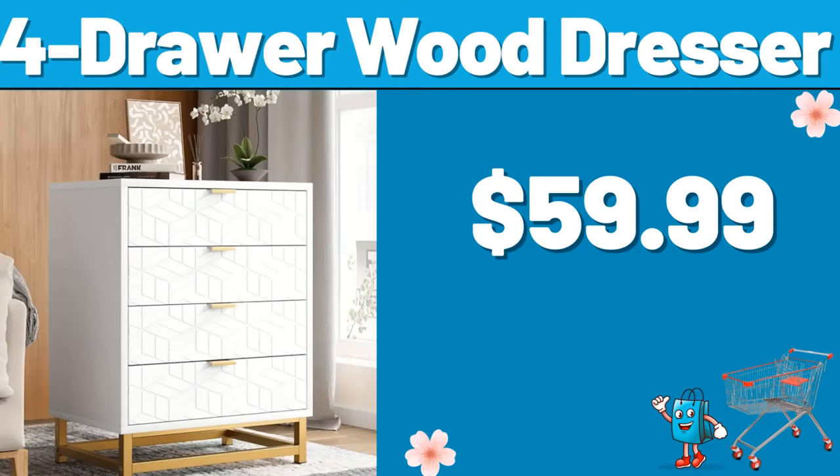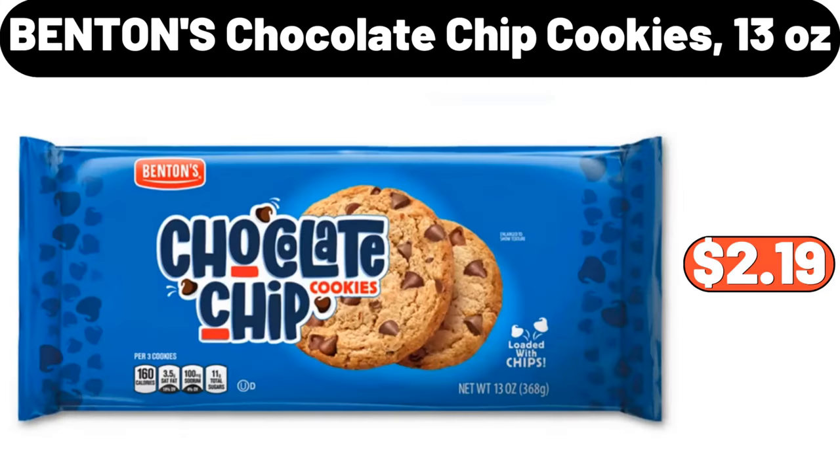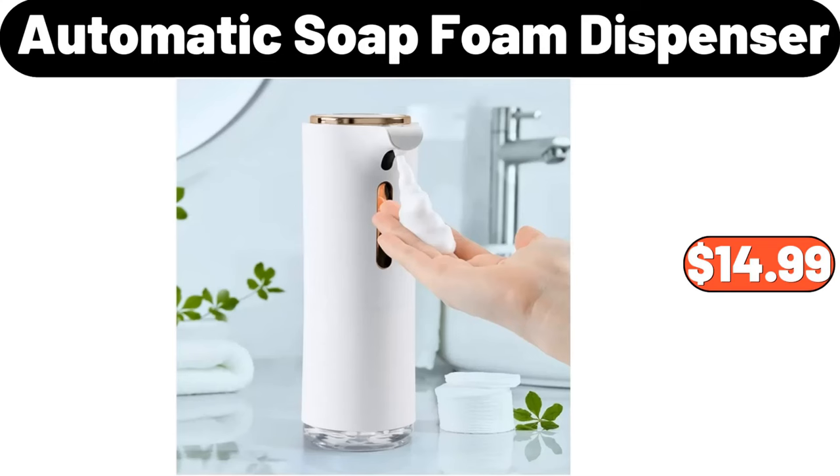4 Drawer Wood Dresser, $59.99. Boho Earthy Vines Quilt, $35.99. Benton's Chocolate Chip Cookies, 13 Ounces, $2.99. Automatic Soap Dispenser, $14.99.